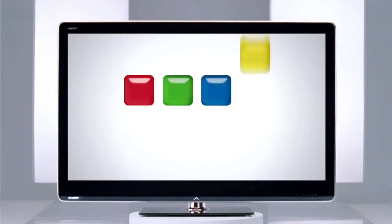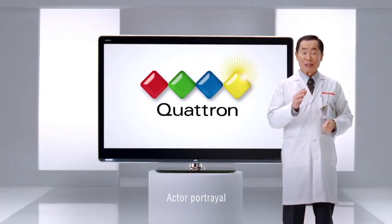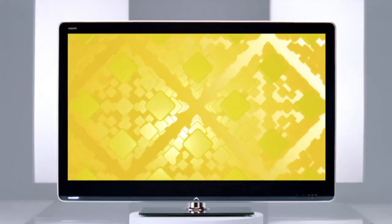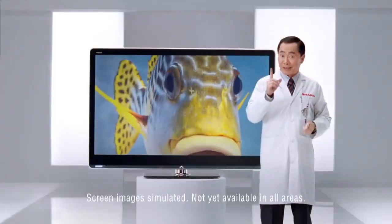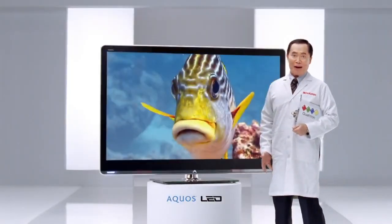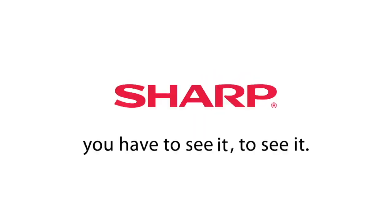At Sharp, our goal is to reproduce every color in the world on TV. Introducing Quatron Quad Pixel technology — it adds a fourth color, yellow, to the standard RGB color system, creating a vast array of colors you can't see with your TV's three-color technology. Whoa! Oh my. Quatron from Sharp — you have to see it to see it.